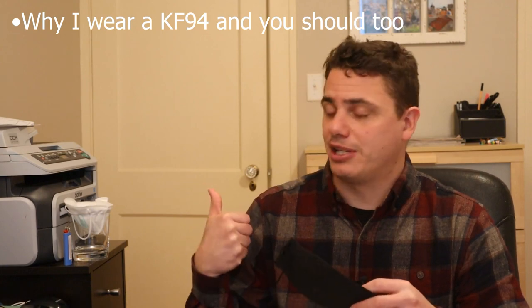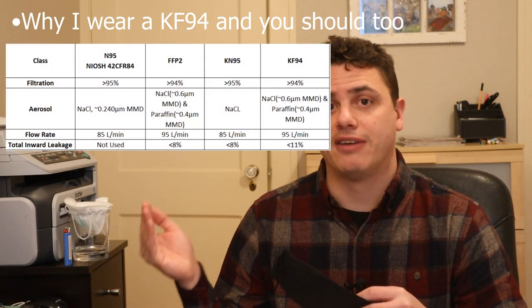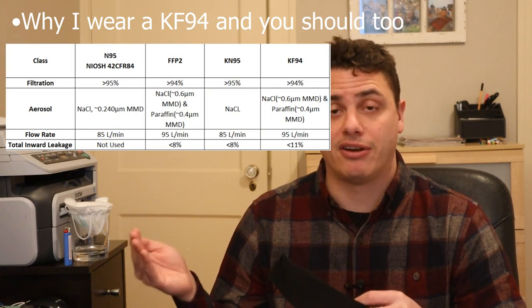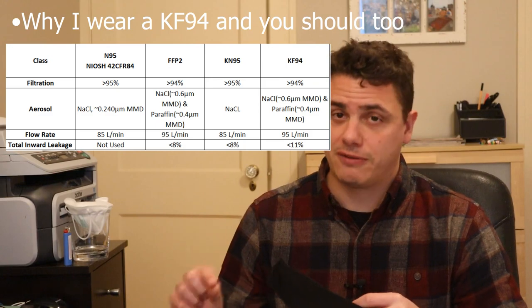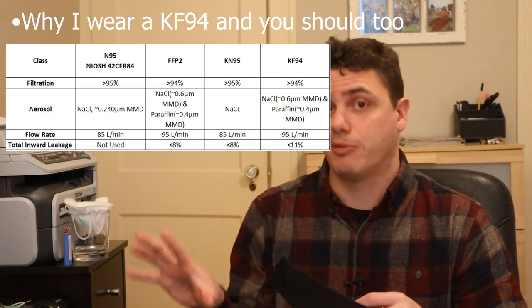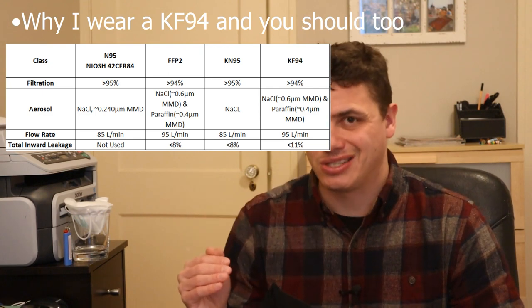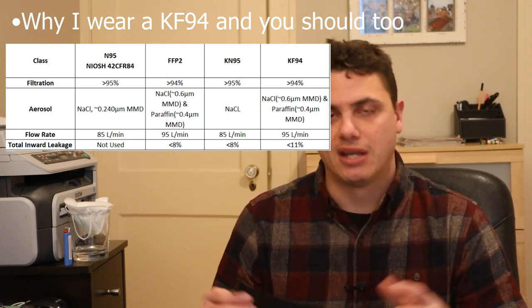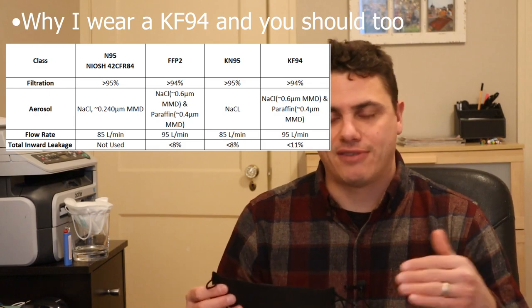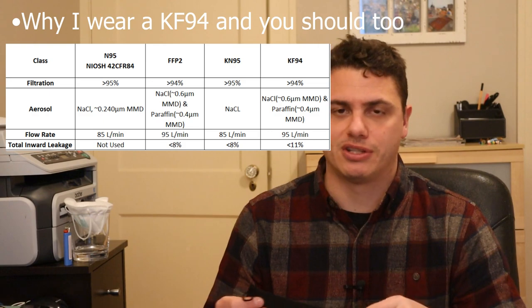So the test standard — and I'll throw up a table here which highlights the NIOSH 95, the FFP2 which is the European standard, as well as the KF94 standard, which sometimes confuses with the Korean first class occupational standard. Their general population mask, the KF94, actually has a slightly reduced total internal leakage: it's 11% versus 8% normally. So it's not quite at a NIOSH 95 or FFP2 level — it's a little lower — but I think they give you very close results.